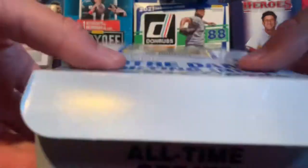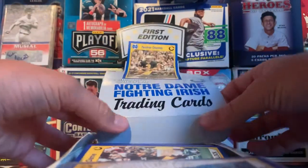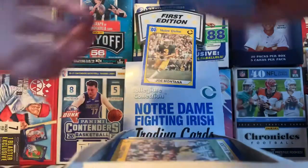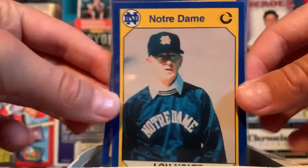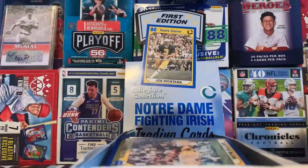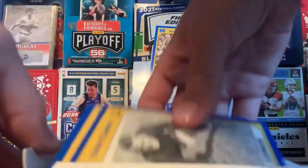I opened some of the packs already, but I'm basically just going to be showing you guys the cards and what they look like. I took out some of the better ones to show off. Got a Lou Holtz Legendary Coach card with Notre Dame — really cool card. And then Joe Montana's. We've got a bunch of awesome Notre Dame cards. Notre Dame is my favorite college football team, and has been since I was like seven.